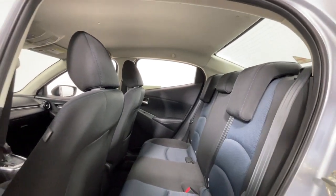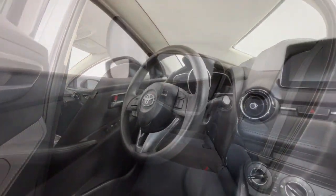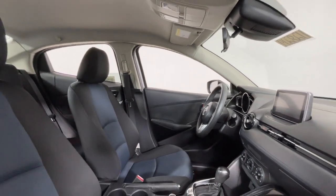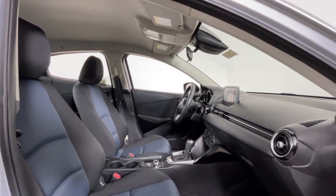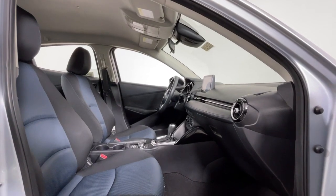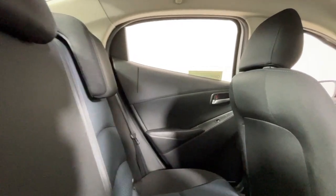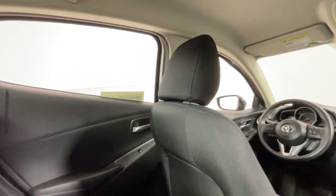The following are some of this vehicle's highlighted options: Touchscreen Infotainment System, Keyless Entry, Lane Keeping Assist, Backup Camera, Bluetooth Connection, Aluminum Wheels, Alarm, Steering Wheel Audio Controls, Electronic Stability Control, Intermittent Wipers.